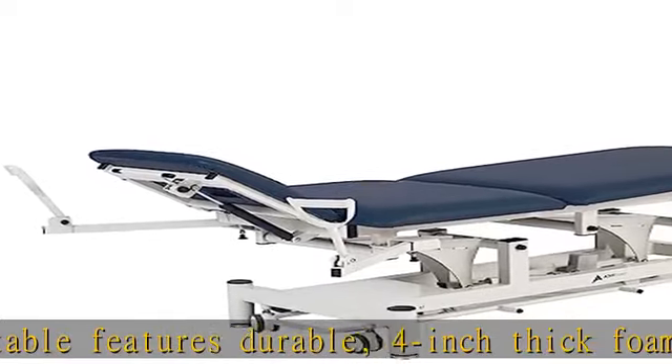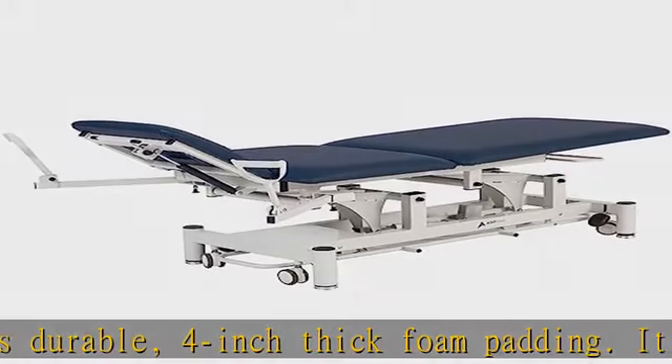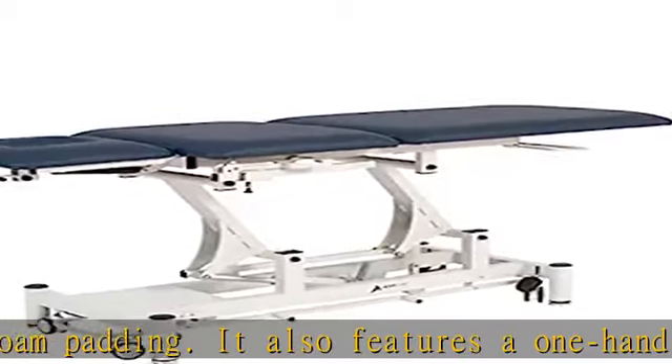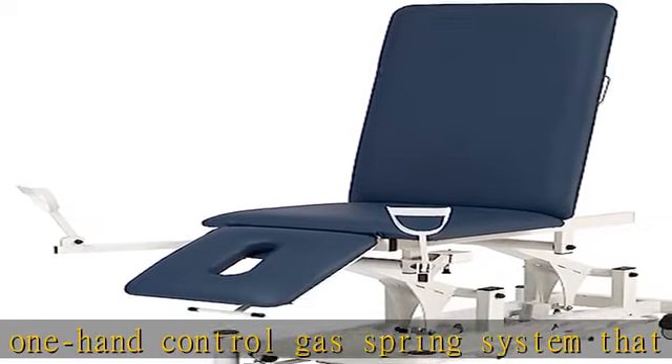Easy to clean and sanitize. The antimicrobial upholstery can be quickly cleaned and sanitized to ensure a hygienic surface for the health of each patient. Note: removable stirrups are sold separately.